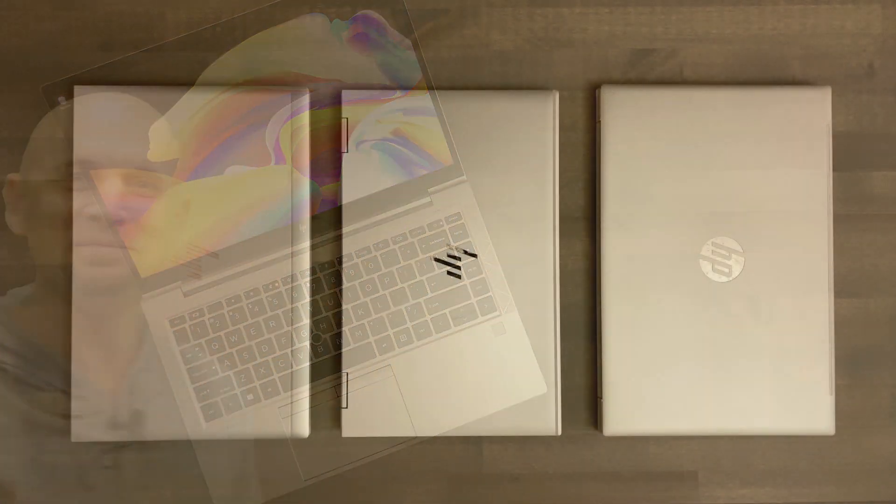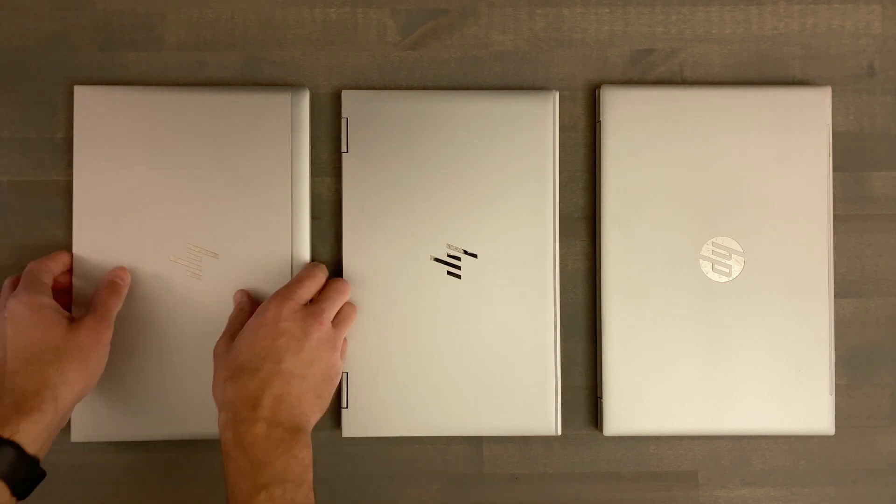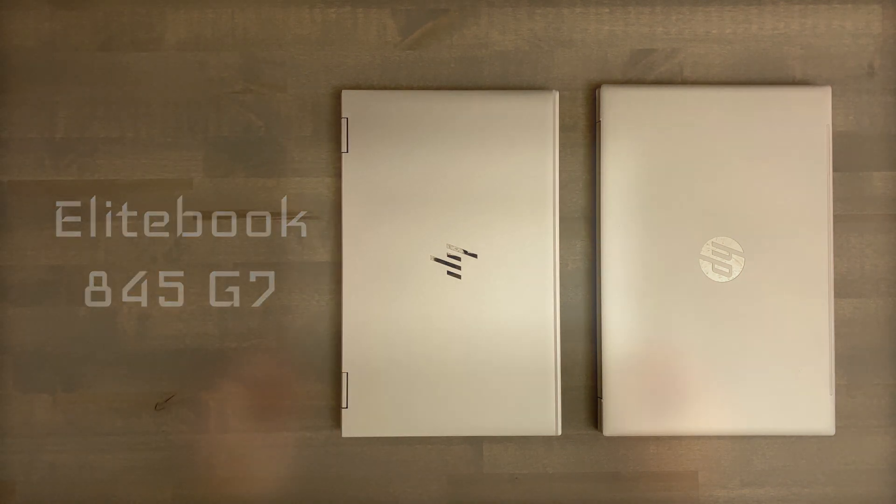Well, well, well. We are back, come full circle, and now I'm reviewing the business class laptop again, just like I did almost four years ago — except this time, HP's EliteBook is sporting a lot of fancy parts, including one of the new Ryzen 7 Pro processors. This has to be one of my favorite mobile CPUs on laptops for the year 2020. Let's rock and roll. I'm reviewing three 14-inch laptops from HP, and today it's their EliteBook 845 G7.